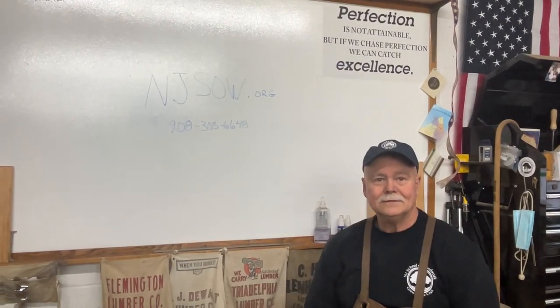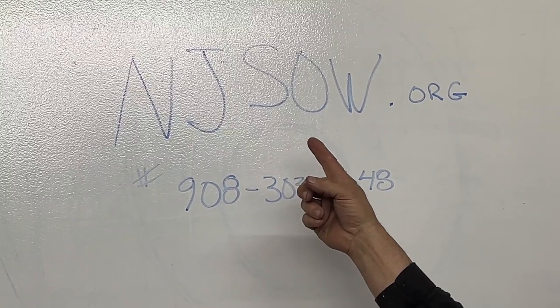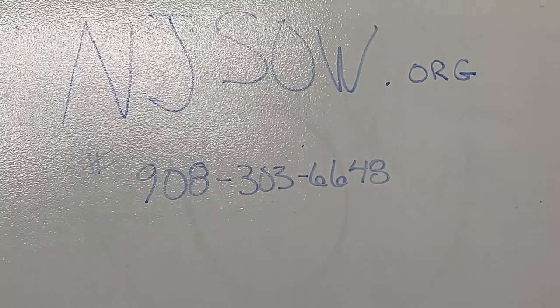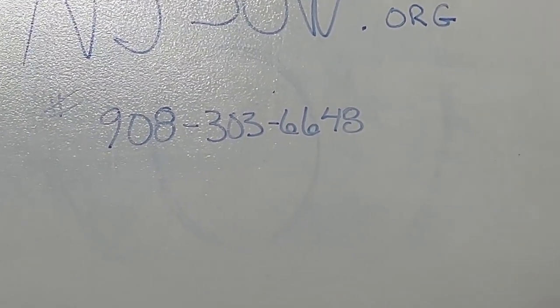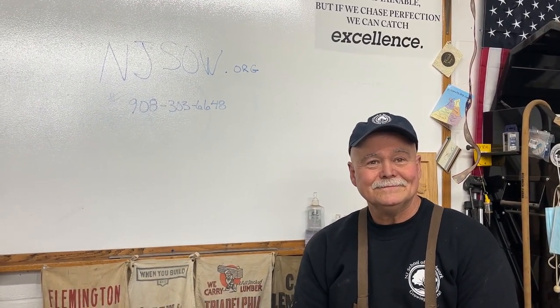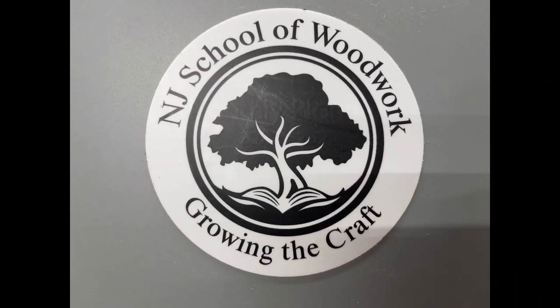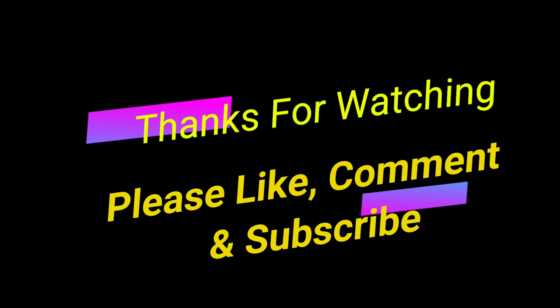To get hold of Scott, check classes and the schedule at njsow.org — all the information, costs, and booking are right on the website. Or you can call directly at 908-303-6648. Thanks so much for the tour — what a fantastic school. And if you want to reach Scott you can contact him on his cell at 908-303-6648. You guys know the drill — thanks for watching, please like, comment, and subscribe.